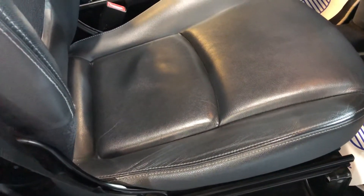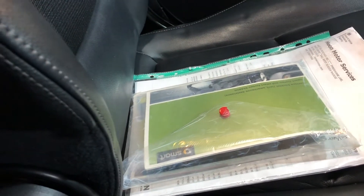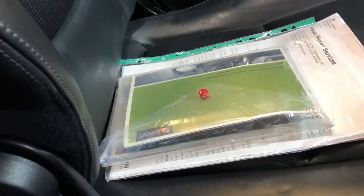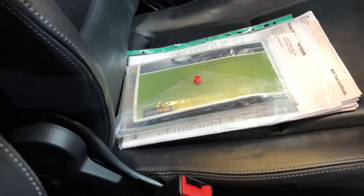Now this is really what we like to see. We like to see a service book fully stamped, all up to date, with a host of bills and receipts to match. You don't always get that.